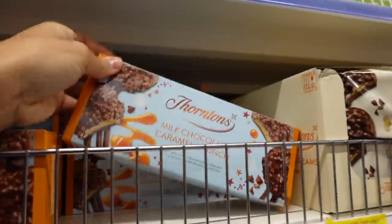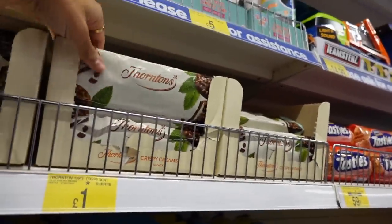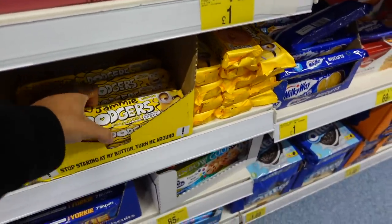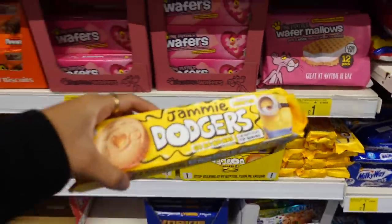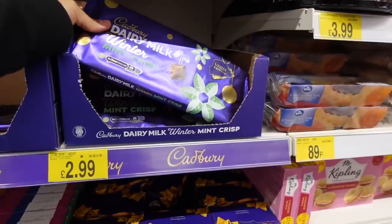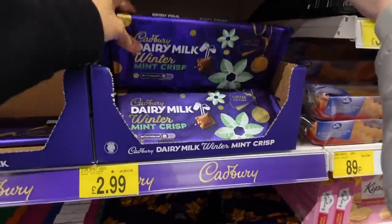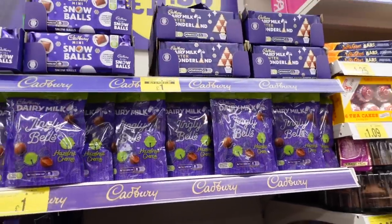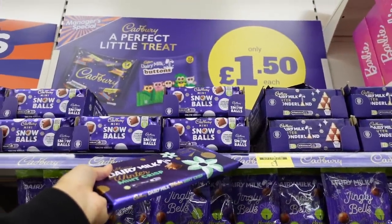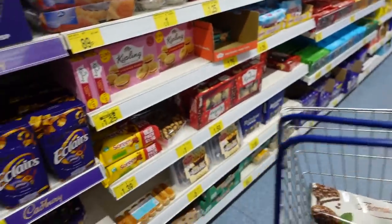Thorntons caramel crunch, hazelnut, mint — are they mint as well? I might get the mint ones, they look too good. Banana jammie dodgers! I've never seen these before, I don't know how I feel about it though. I need this — I'm gonna get that. Jingle bells, that's cute. I haven't tasted this either. I don't know if it's new this year but I think they had it last year.